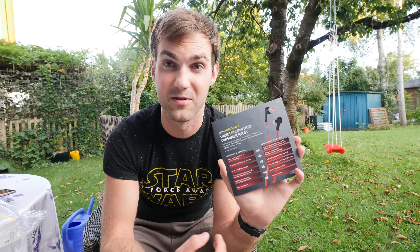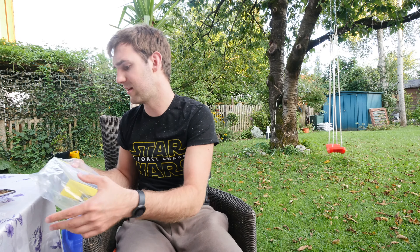It also has the IP54 standard to make it not only water resistant but also sweat resistant when you're running or doing sweaty sports, so the headphones won't break. They also sit quite nicely and firmly in your ear, all for only 90 bucks MSRP here in Germany at least.